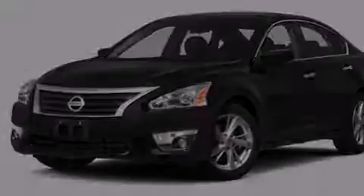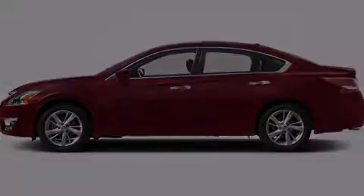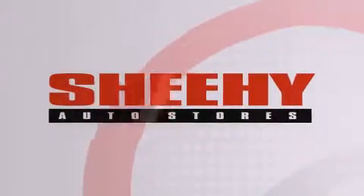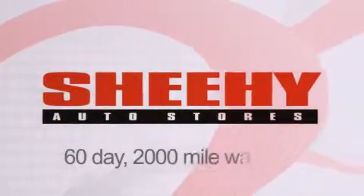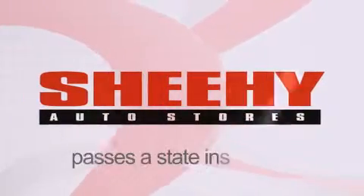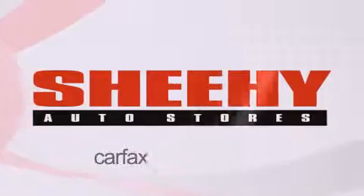We invite you to contact us today to learn more about this vehicle. Every Sheehy Select used vehicle comes with a three-day money-back guarantee, a 60-day 2,000-mile warranty, passes a state inspection and our 175-point inspection system, and comes with a Carfax vehicle report.